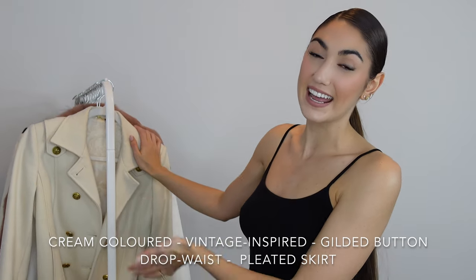The first one is right here, and I don't know if there's anything more me than a cream-colored jacket with gilded buttons and a little bit of vintage flair. It has the best belt I think I've ever seen.